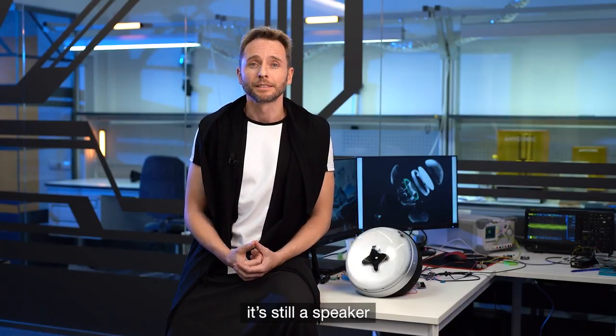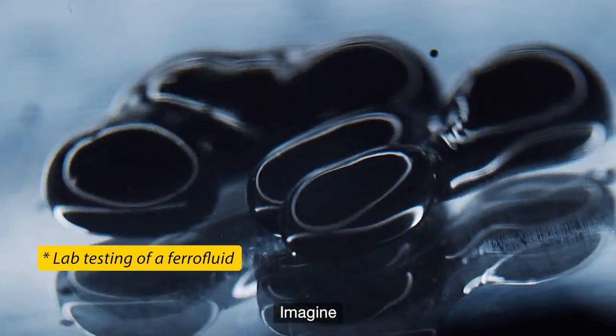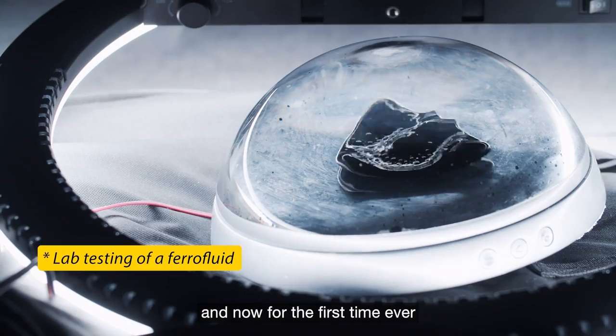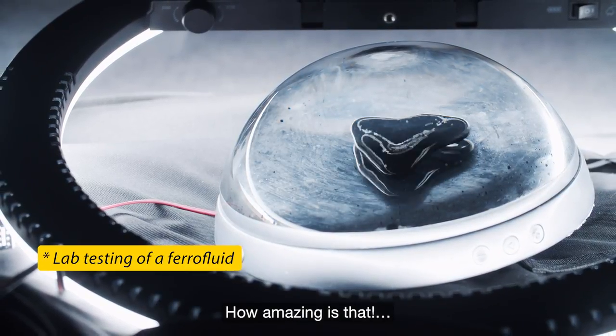However, it's still a speaker, and we've done everything to make the sound impeccable. Imagine that you're listening to your favorite tune, and now, for the first time ever, you can also see it dancing in a physical form. How amazing is that?